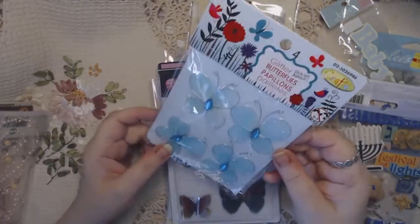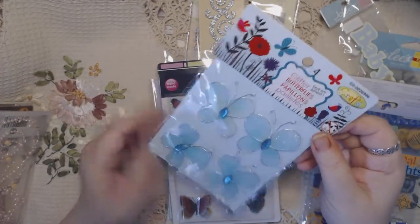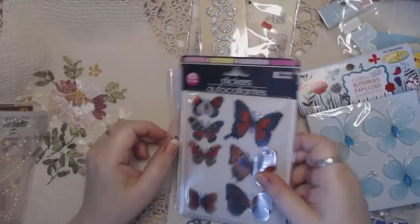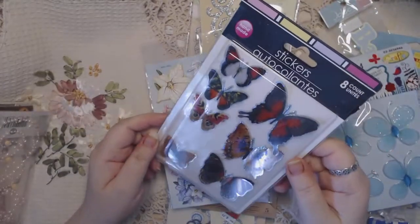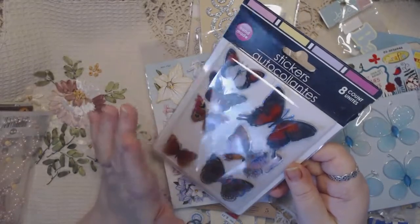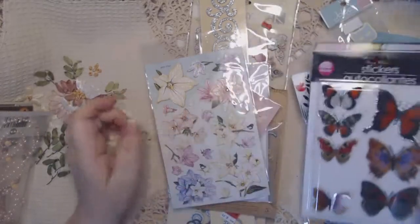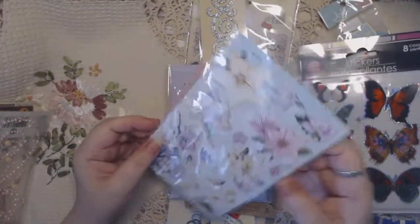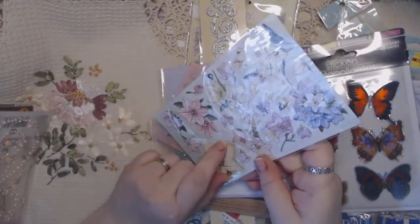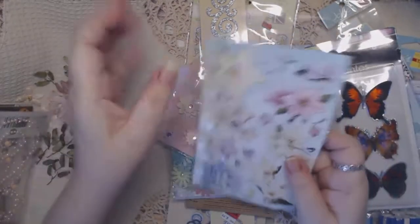This is a set of glittered butterflies — it just says Crafts. This is a set of three-dimensional butterfly stickers. There's one missing, but these are really nice stickers — I love these. So there's seven in here, really pretty. There's also a set of beautiful dimensional flower stickers; these would be great for card making. There's a tiny little butterfly missing, but all the rest are here.